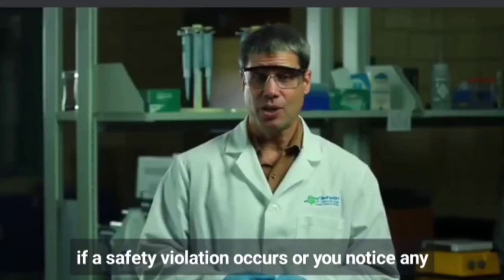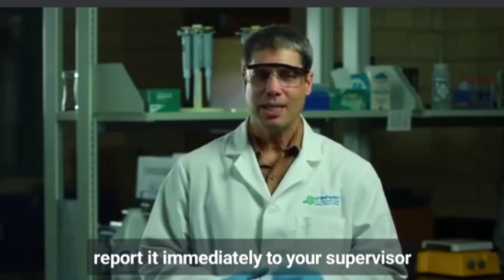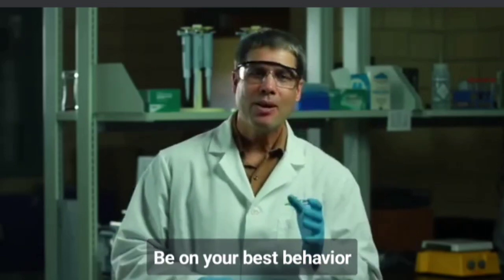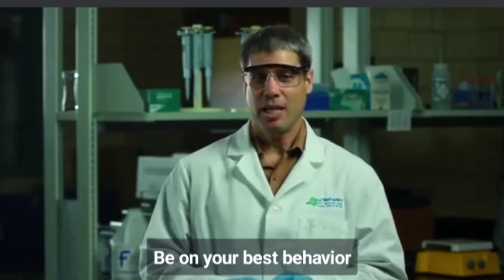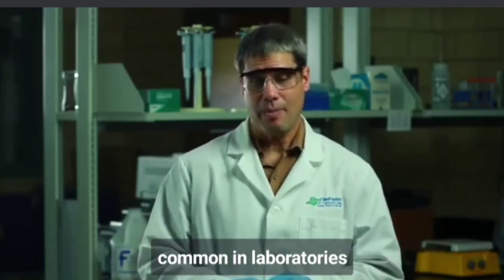If a safety violation occurs or you notice any unsafe condition in the lab, report it immediately to your supervisor. Be on your best behavior. In our next lesson, we'll look at some specific chemical hazards that are common in laboratories. We'll see you next time.